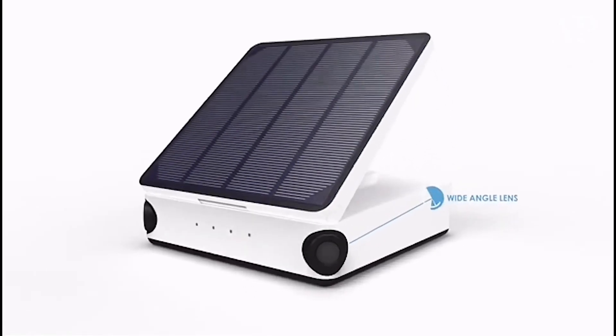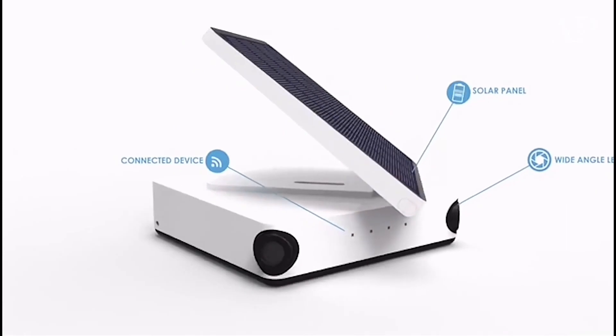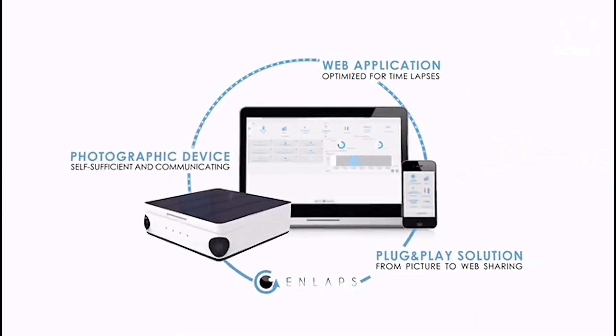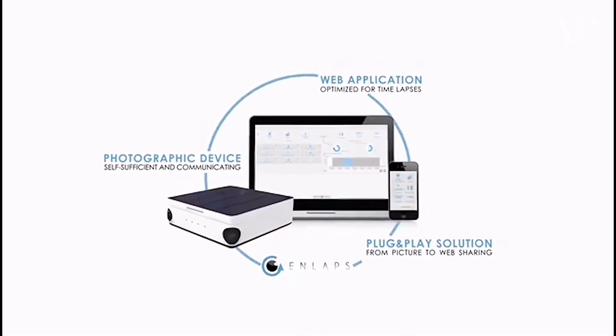As engineers, fascinated by the beauty of timelapse and passionate about new technology, we couldn't leave such a problem unresolved. So today, we are launching a solution that allows everyone to capture, edit and share amazing timelapses, really quickly and in a very intuitive way. Here is how it works.